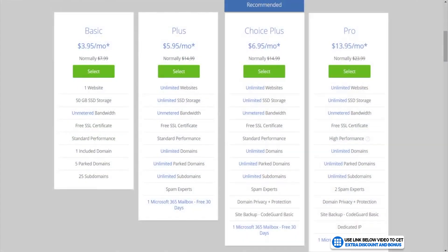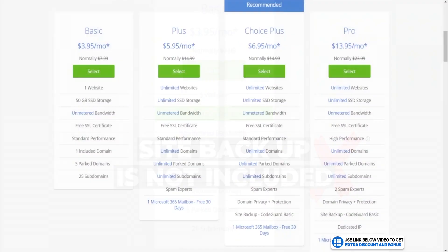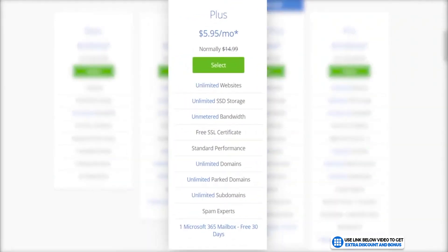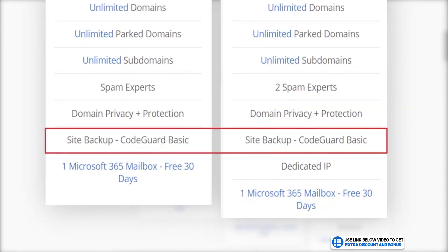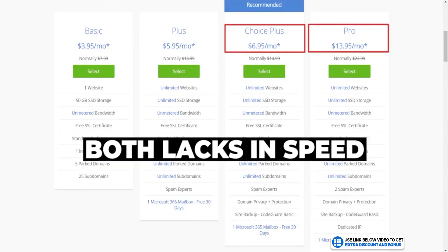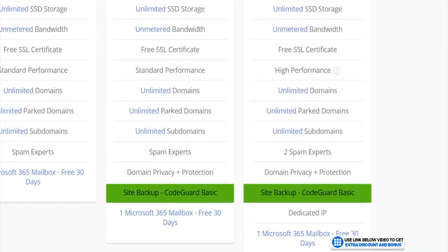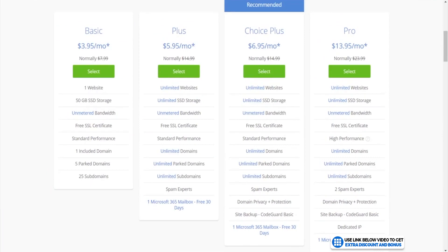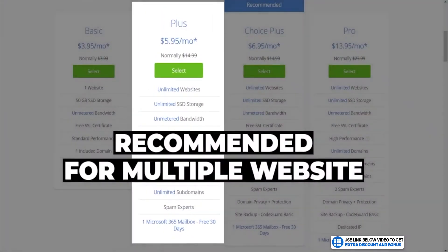There are four shared hosting plans. With the Basic tier you are limited to one website and 50 gigabytes of storage, and automatic backups are not included. The Plus plan comes with unlimited sites and storage. The Choice Plus and Pro plans come with automatic backups, and the Pro adds a dedicated IP. What Bluehost lacks on their two most expensive plans is an increase in speed, which most other hosting providers offer as an upgrade incentive. I really see no value in choosing their more expensive plans as you only get site backup, which can be done with free plugins anyway.